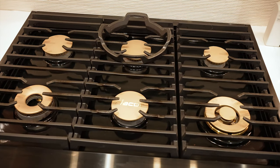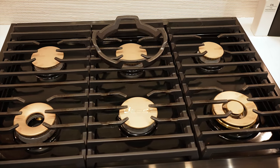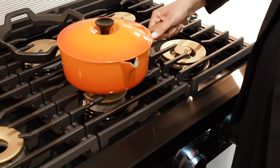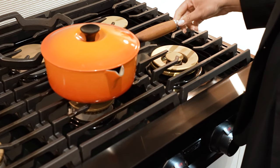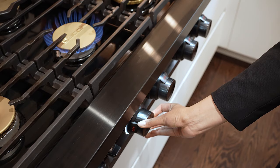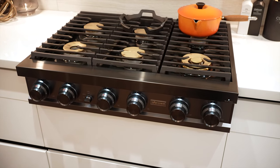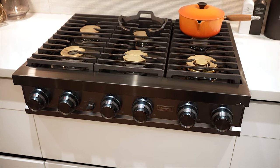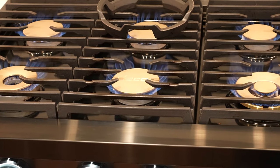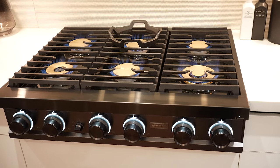Starting off with the 36-inch gas range top — we love the continued grates design, which allows you to slide pots and pans across the cooking surface, along with a removable wok ring. The range top also features Aluma knobs, which add a warm light when turned on. It offers simmer-sear burners, which allow you to quickly boil water at 22,000 BTUs or maintain a gentle simmer at 750 BTUs.